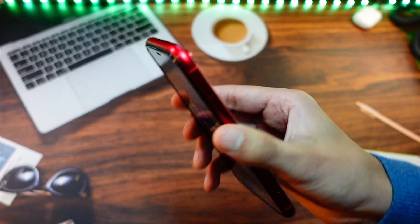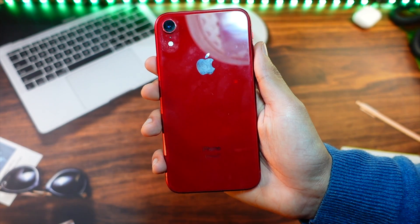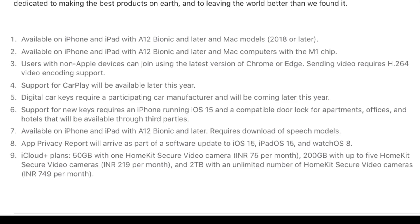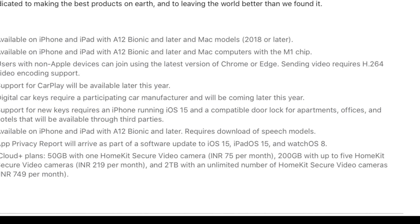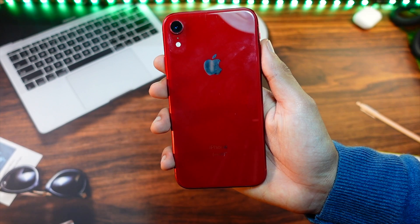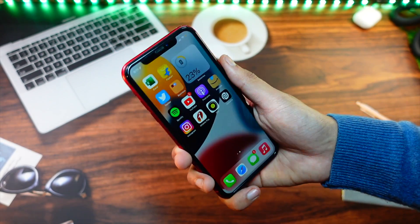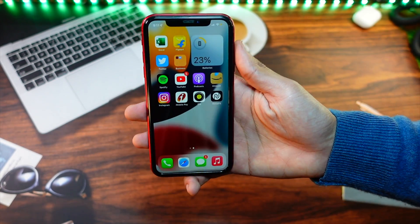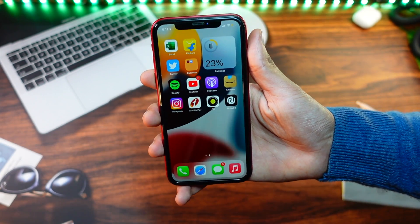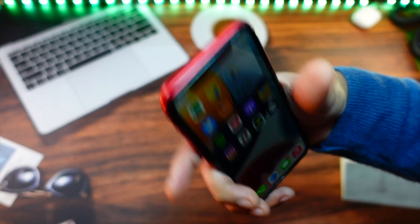When iOS 15 was rolled out, Apple said most features — basically all features — would be available on devices with A12 and above, which includes the iPhone XR and above. So it's really weird that Apple hasn't added this feature. But don't lose hope, because Apple did say they will be giving every new feature to devices with A12 and above, so part of me still believes we may see it in the future.